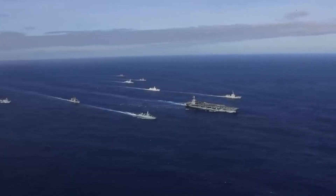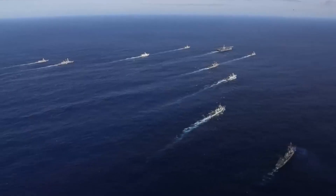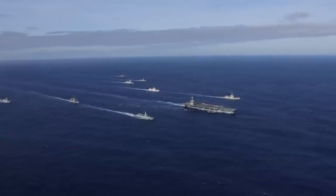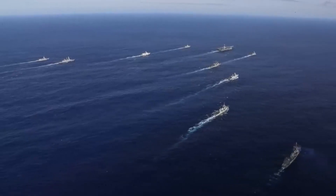Welcome to Defense Nerd. Today, we're diving into one of the most powerful symbols of modern naval warfare, the Carrier Strike Group. What is it? How does it work? And why is it so important? Stick around, and you'll find out.